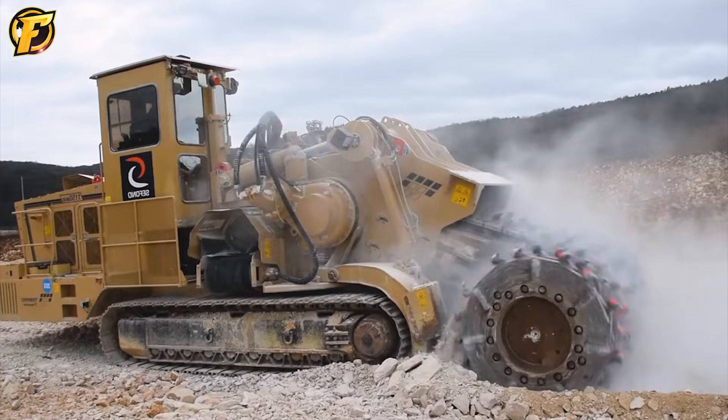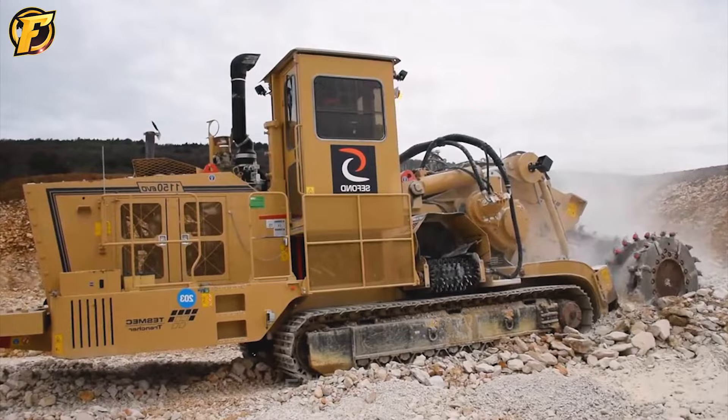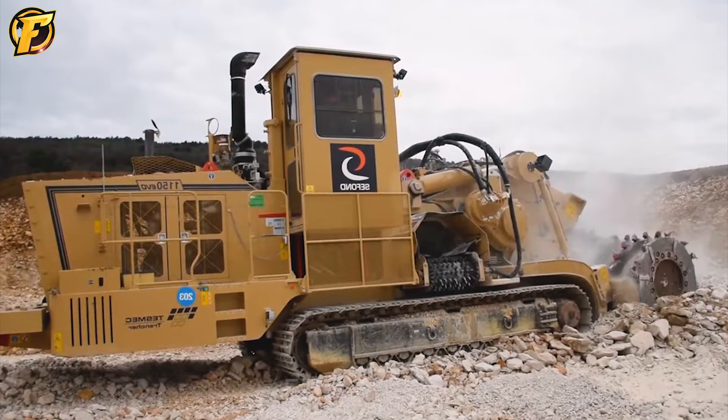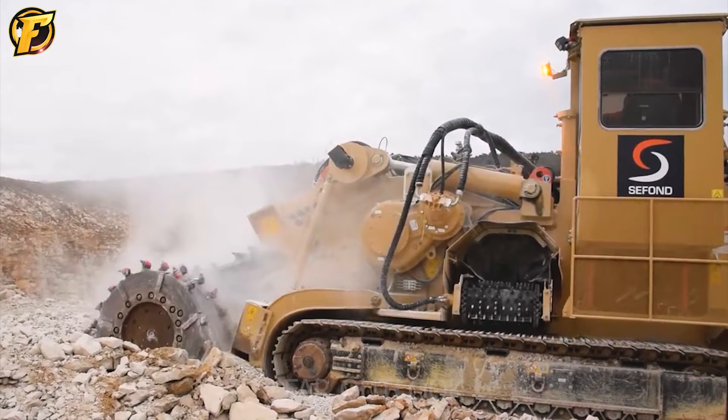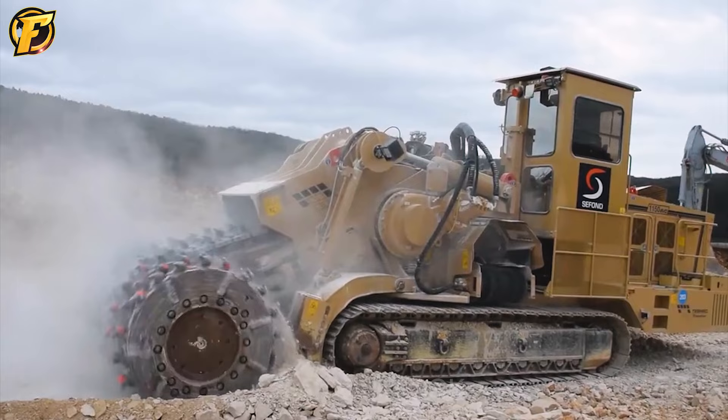In addition, the machine is equipped with an automated control system that enables it to operate smartly and optimally. With its superior design and features, the Tesmec 1150 EVO is a good choice for mining companies and large construction projects.